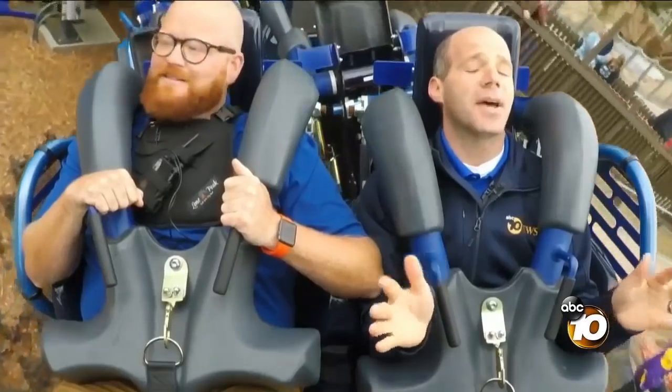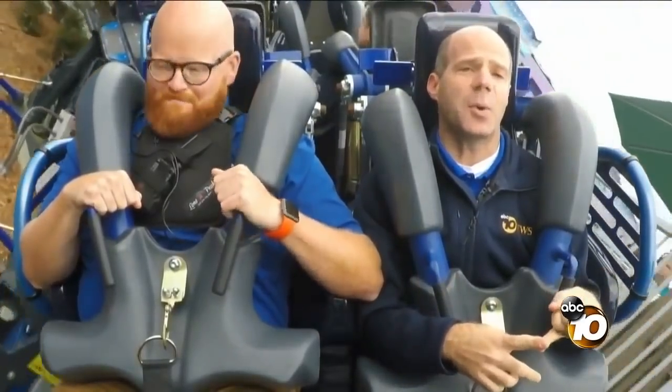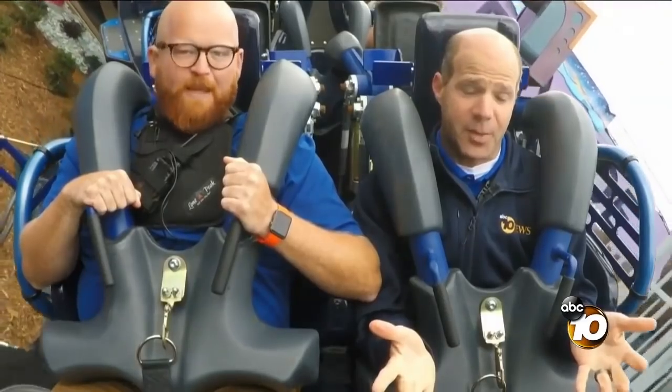You did it! There it is — Tidal Twister, folks. It opens today. If you have an annual pass, it opens Friday for everybody else, just in time for Memorial Day weekend.